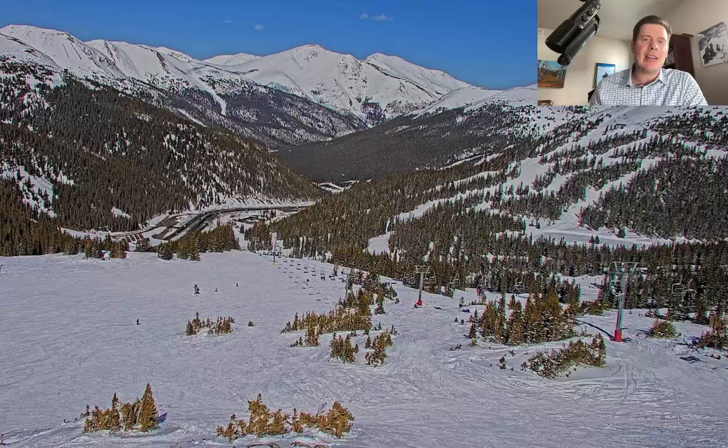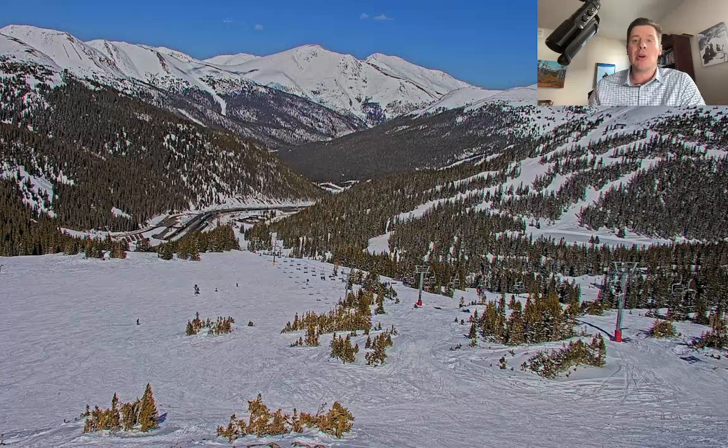Hey guys, meteorologist Chris Tomer here with this afternoon mountain weather update. Let's go to the top of Loveland Ski Area here in Colorado on top of the Continental Divide. Spectacular view after all the snow that we've had and blue skies today — high pressure in control.